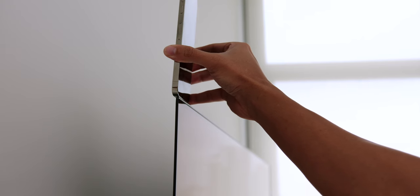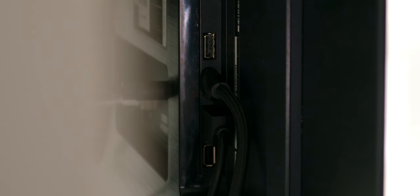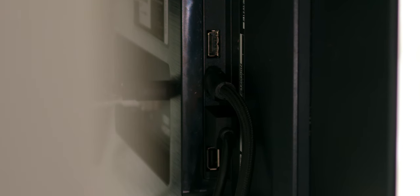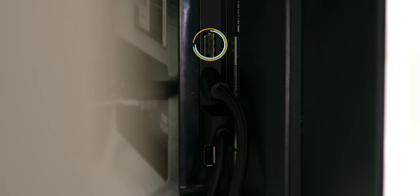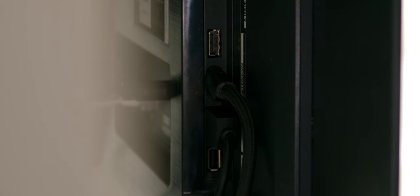The super thin form factor elevated the floating effect even more, whether watching TV during the day or at night. The ports on the sides were easy to access even when mounted on the wall, and even the Ethernet port and additional HDMI port at the back were easily accessible. I left one side HDMI port empty for plugging in a laptop or PC.